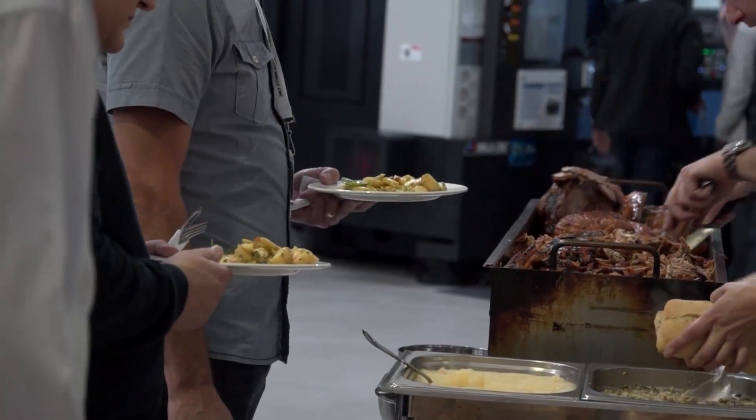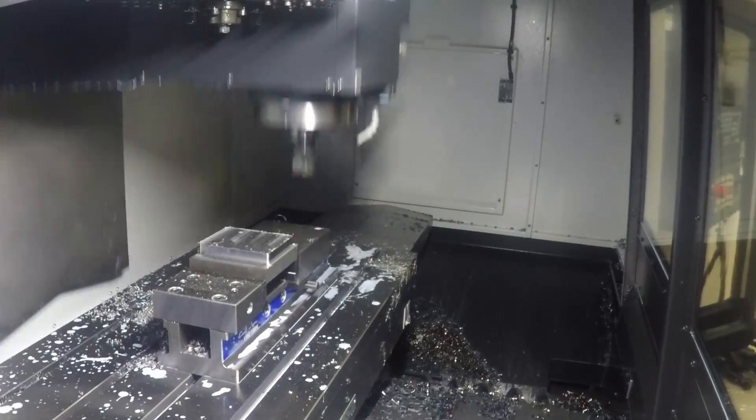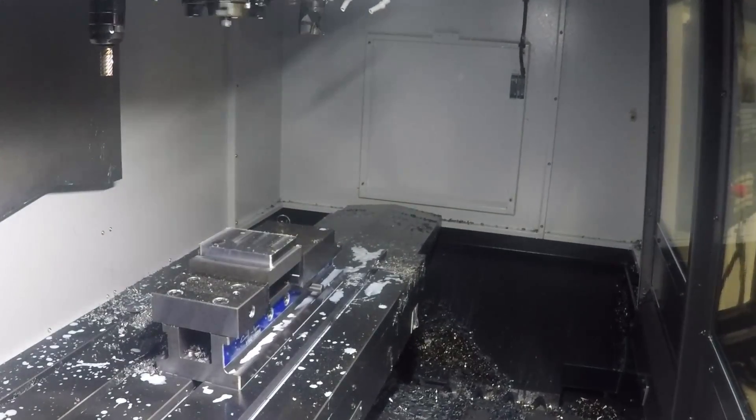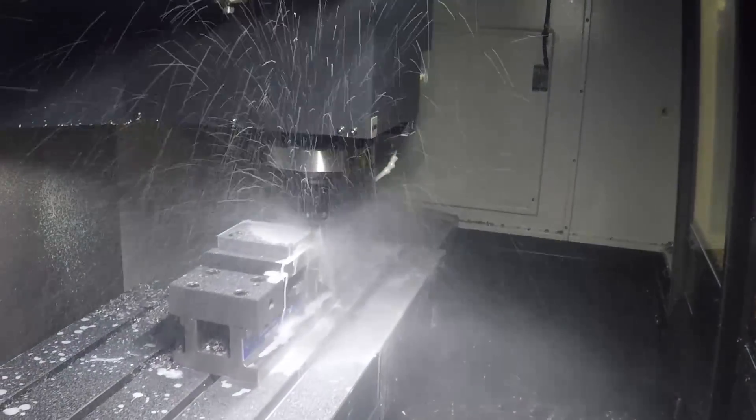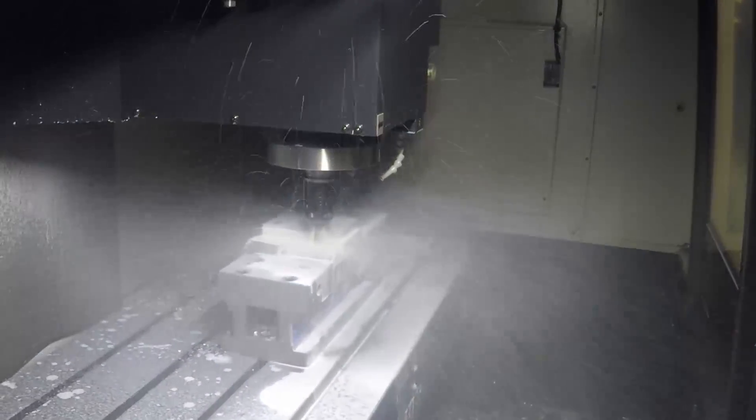We wanted to demonstrate some of the ranges of tools that we supply. We're agents for the big Kaiser tool holders as well as the Kaiser boring systems, and also our own solid carbide product and the Widia solid and indexable product.